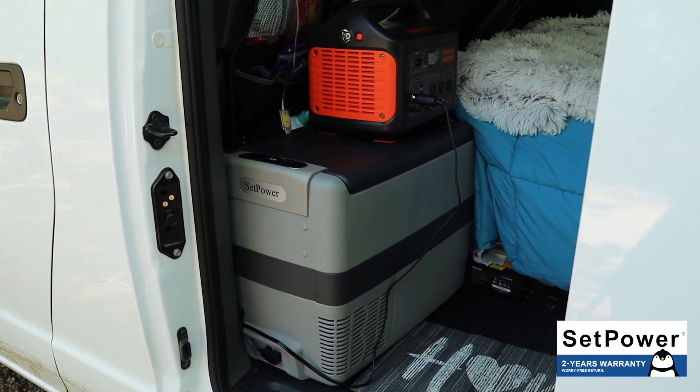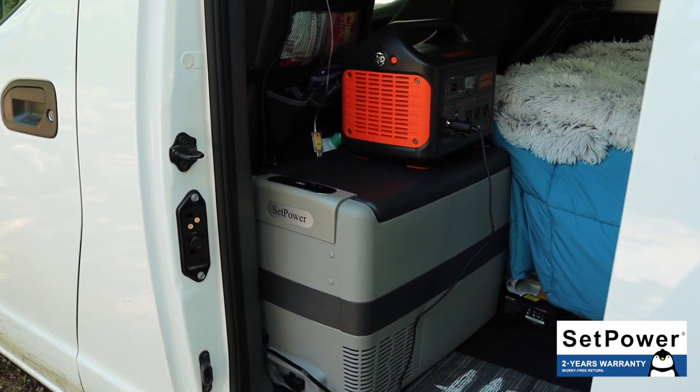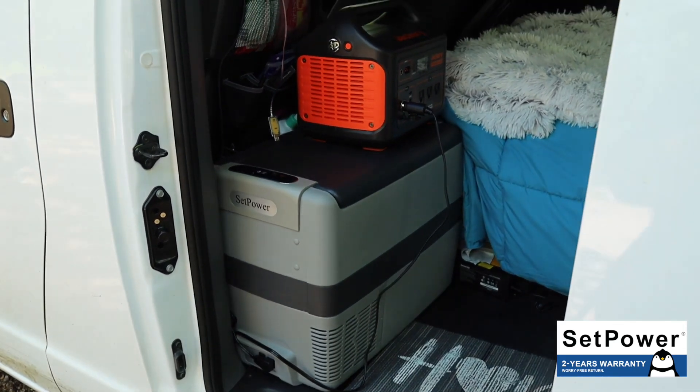On my last build video, a lot of people were asking why I have a cooler instead of a fridge when they make fridges for vans. At the time I didn't have a good power source, but you may have seen that I upgraded — I picked up a Jackery Explorer 1000. With that power source sorted, I was able to get a fridge. So where there was once a small blue cooler, there is now a very large gray AJ40 powered cooler.